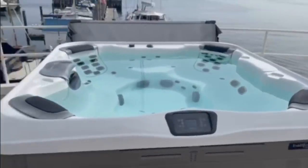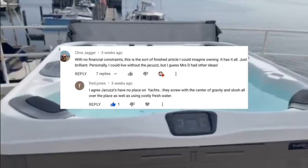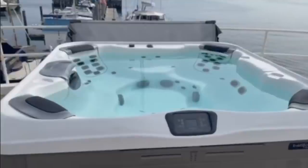On some of my previous videos some of you have said that you are not a fan of jacuzzis on motor yachts. But just imagine navigating through the higher latitudes during winter and taking a dip in this jacuzzi. And if that image doesn't entice your spirit then how about these bubbles instead?